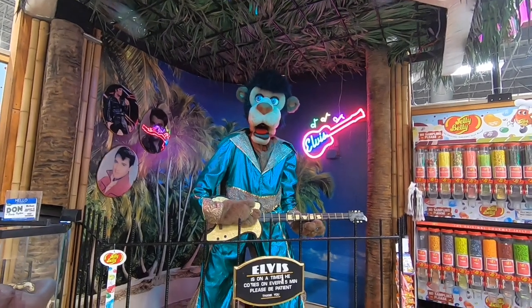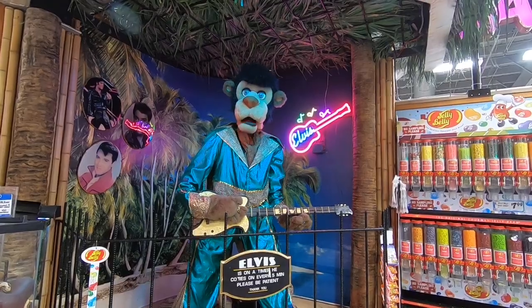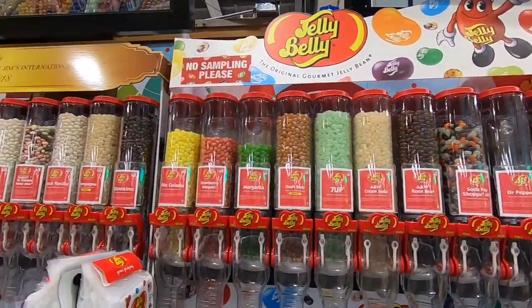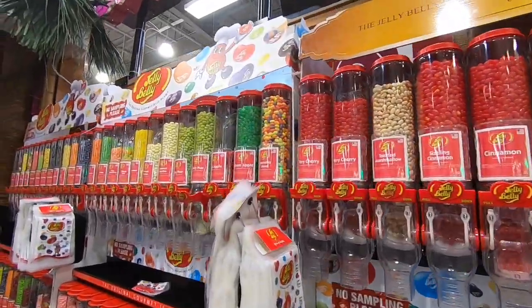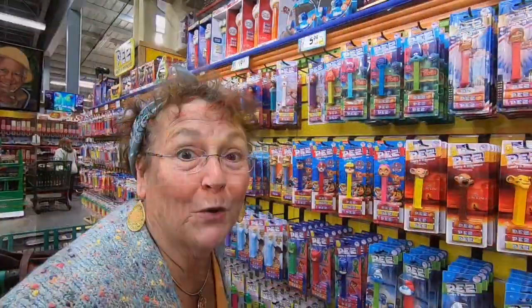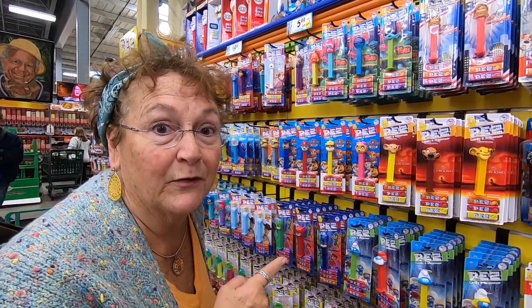We're in the candy section and we are having a hard time making a selection, but we're going to make a selection — not sure what, we'll let you know. They have all this candy from when we were kids here. We're trying to pick some for our grandkids. It's going to be hard. They have a ton.